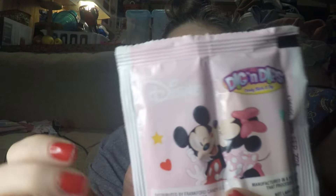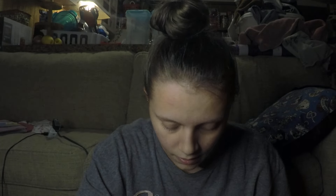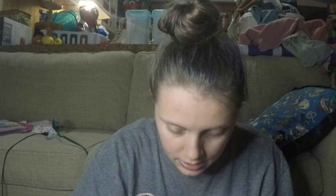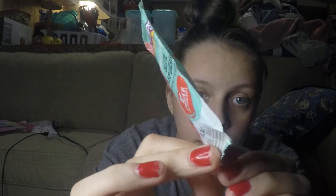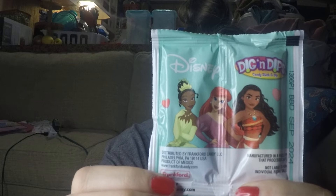Then we have the Disney princess one, which is blue raspberry with a vanilla stick — they all have vanilla sticks. And this is the Disney princess one; that's the front and this is the back. And then we have the watermelon one.